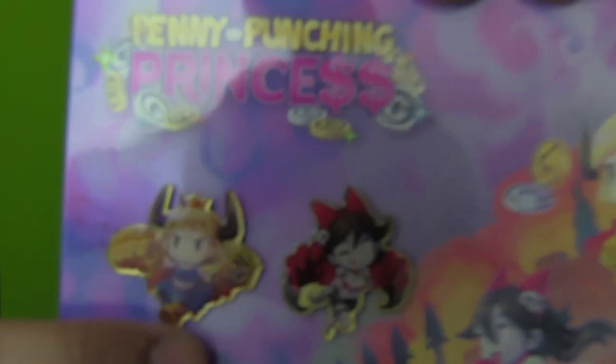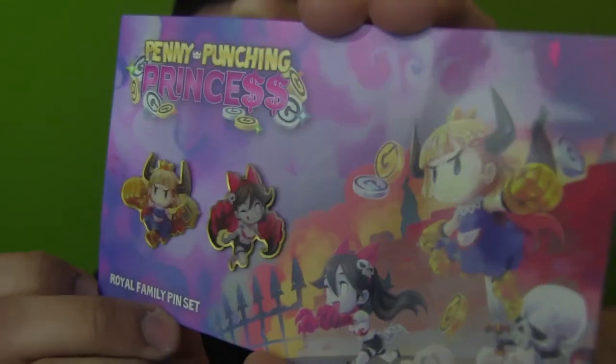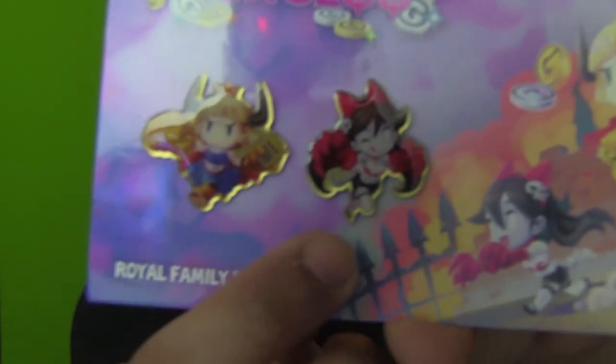I like to open up my stuff - there's a reason for collector's editions, you know? You can be a collector and also open up your stuff. There you go - Penny Punching Princess. There's the princess and Isabella - the royal family pin set right there. My wife loves pins so I'm going to try to hide this before she takes them.